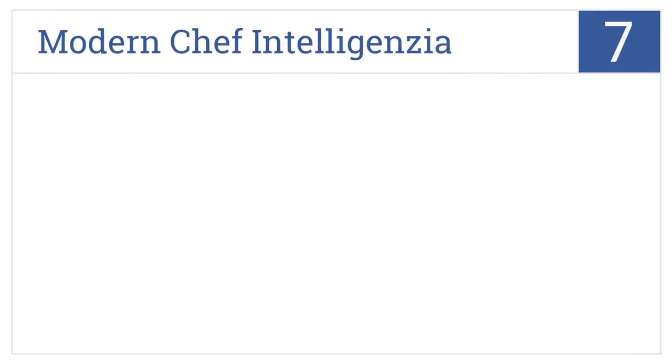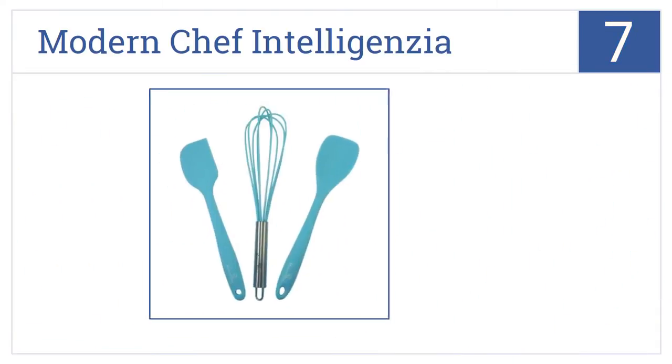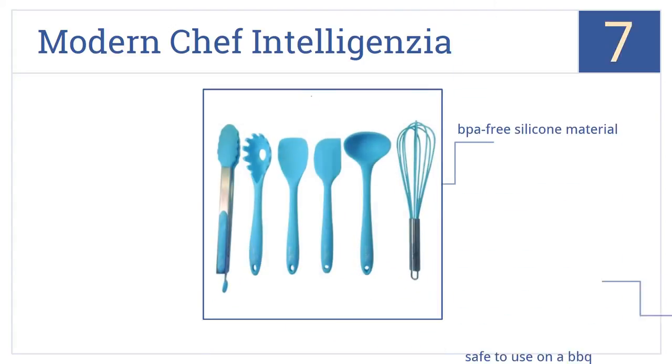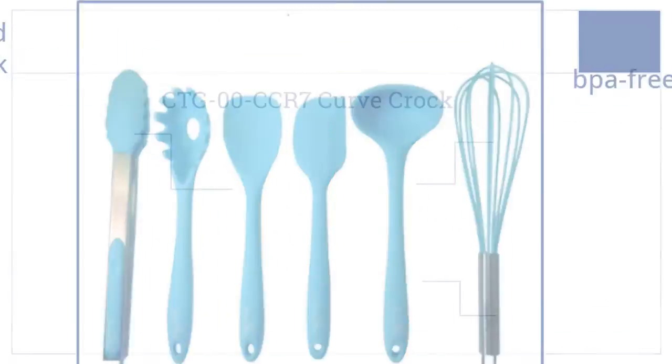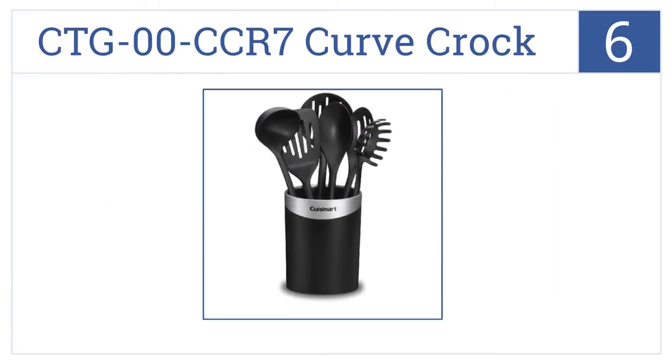At number 7, the Modern Chef Intelligentsia Cooking Utensil Set comes in a striking laguna blue color that will add a dash of style and attitude to any kitchen. It's made from a BPA-free silicone material and is safe to use on a barbecue. It includes an oversized whisk.